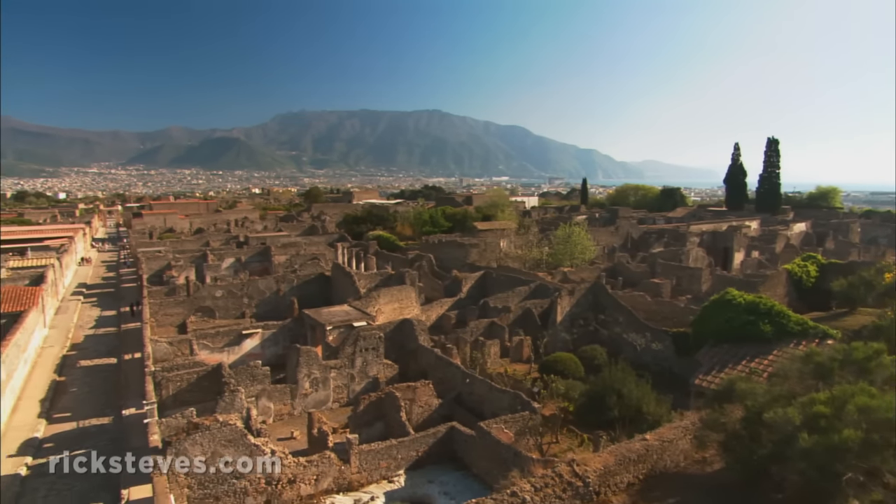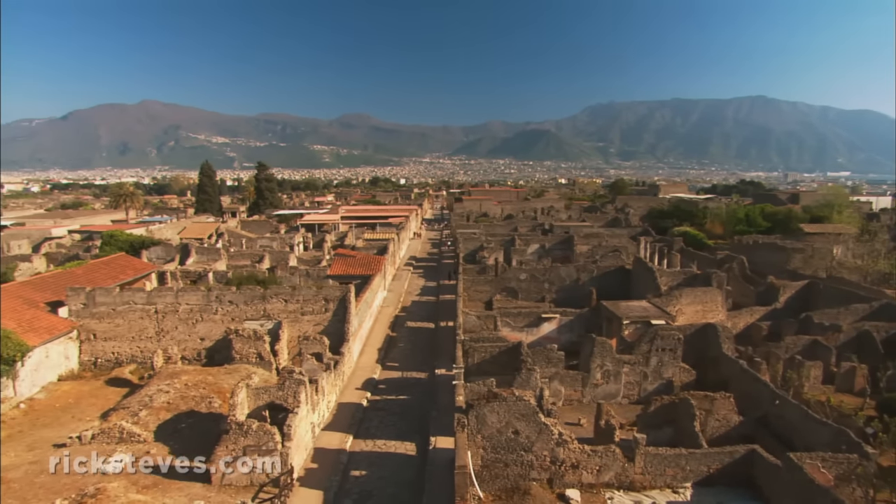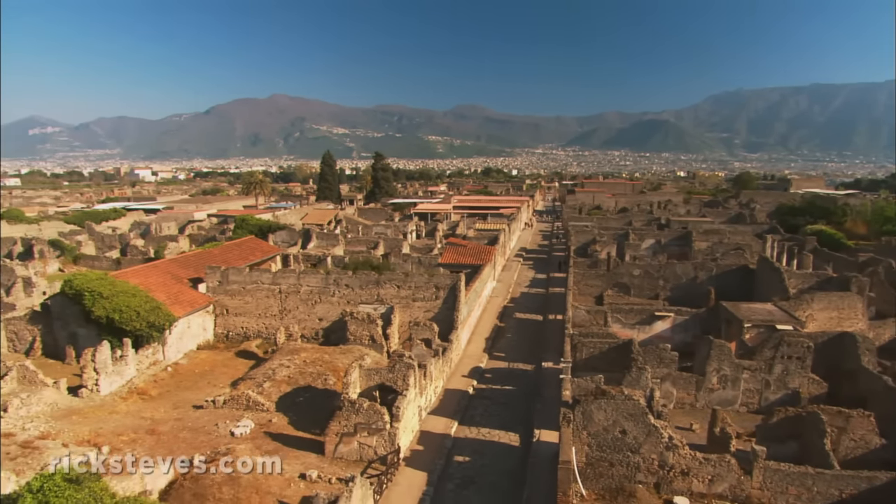Life in Pompeii was stopped in its tracks. Today, excavations of this once-booming city offer the best look anywhere at ancient Roman life.